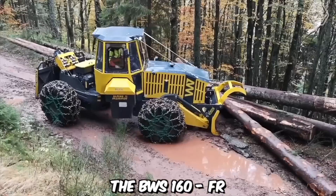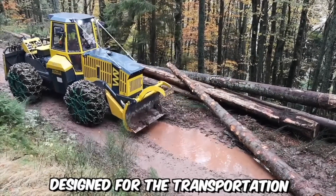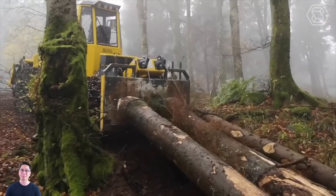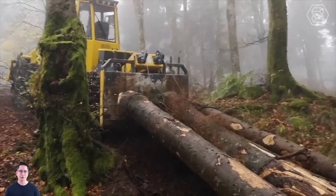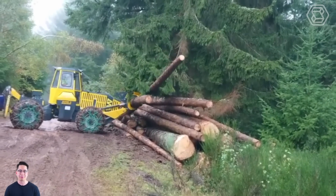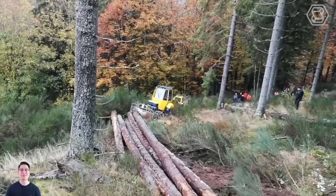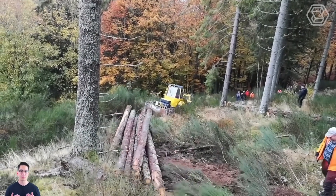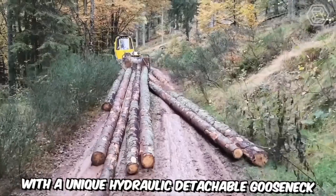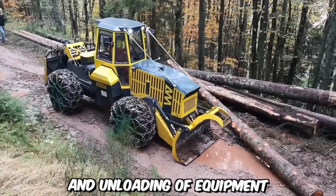The BWS 160 FR is a versatile and powerful machine designed for the transportation and handling of heavy loads in a variety of industries. Its robust construction and high load capacity make it suitable for carrying substantial payloads while ensuring stability and safety during transportation. One of the key features is its exceptional maneuverability and versatility. The trailer is equipped with a unique hydraulic detachable gooseneck, also known as a flip-neck design, which allows for easy loading and unloading of equipment.